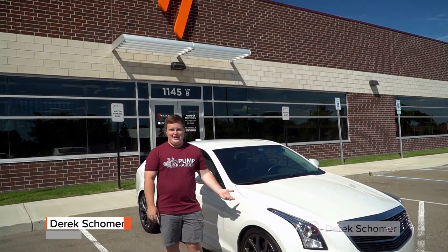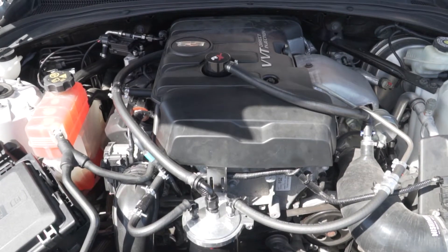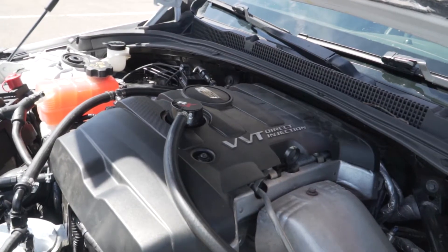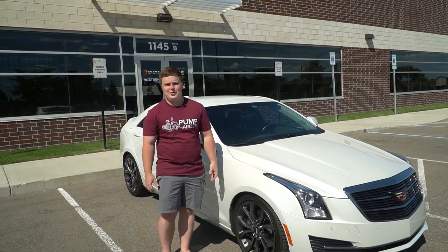My name is Derek Shomer. This is my 2017 ATS with the 2-liter LTG turbo engine. I have a high-flow downpipe, a Shimoto intake, and a Tracy Lewis catch can along with the Nostrum Stage 1 fuel system bundle with a tune from Cooper's Camaro.